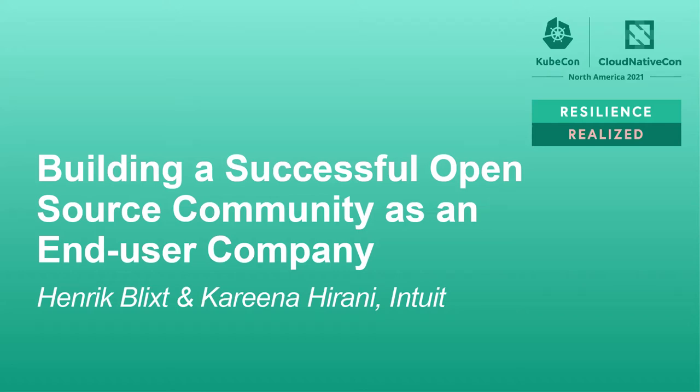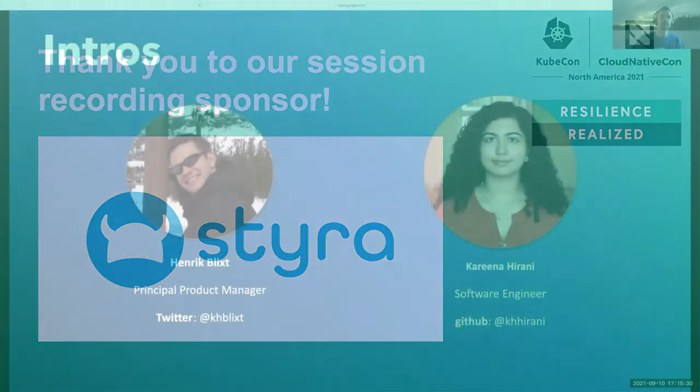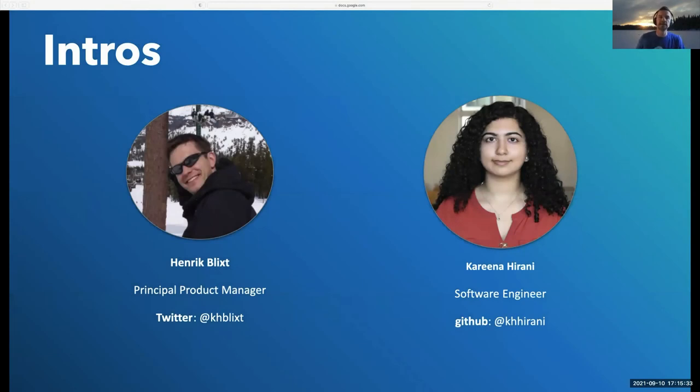Hi, everyone, and welcome to this session about building a successful open source community as an end-user company. My name is Henrik Flix. I'm a principal product manager at Intuit with a long history in open source, starting in the mid-90s with Linux. I was a stacker for a number of years, and lately I've been focusing on Kubernetes and Argo here at Intuit. Hi, everyone. My name is Karina Hirani. I am a software engineer at Intuit. I work on the Argo rollouts team, which is responsible for progressive delivery of applications in Kubernetes. I've been part of the open source community for the last year and a half, and I've been a software engineer for about four years.